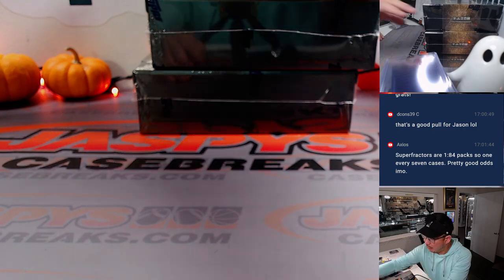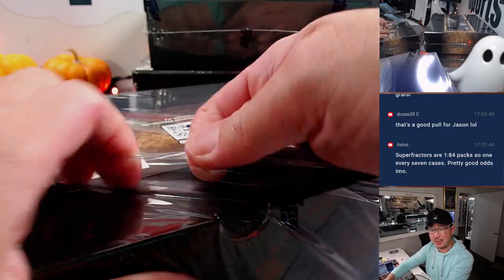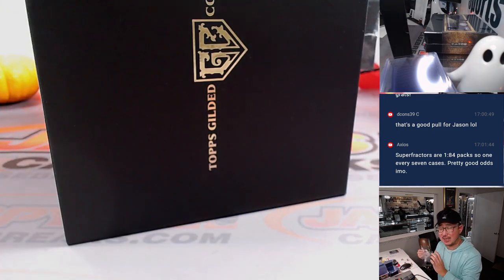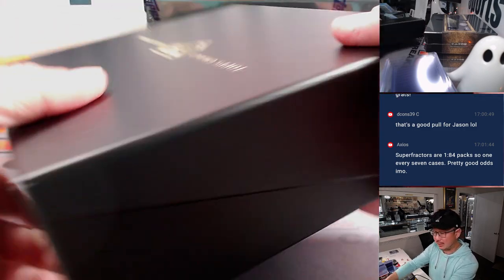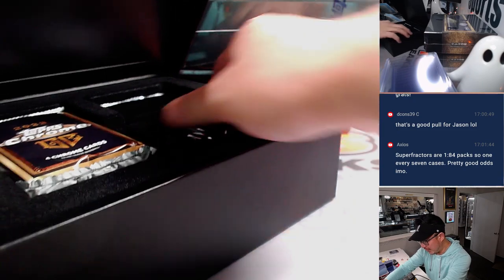Halfway through the six box break — those are some pretty good odds. Super Fracture: one out of every 84 packs, same for Axis, so about every seven cases or so. That is really good odds if you're hunting for Super Fractures.